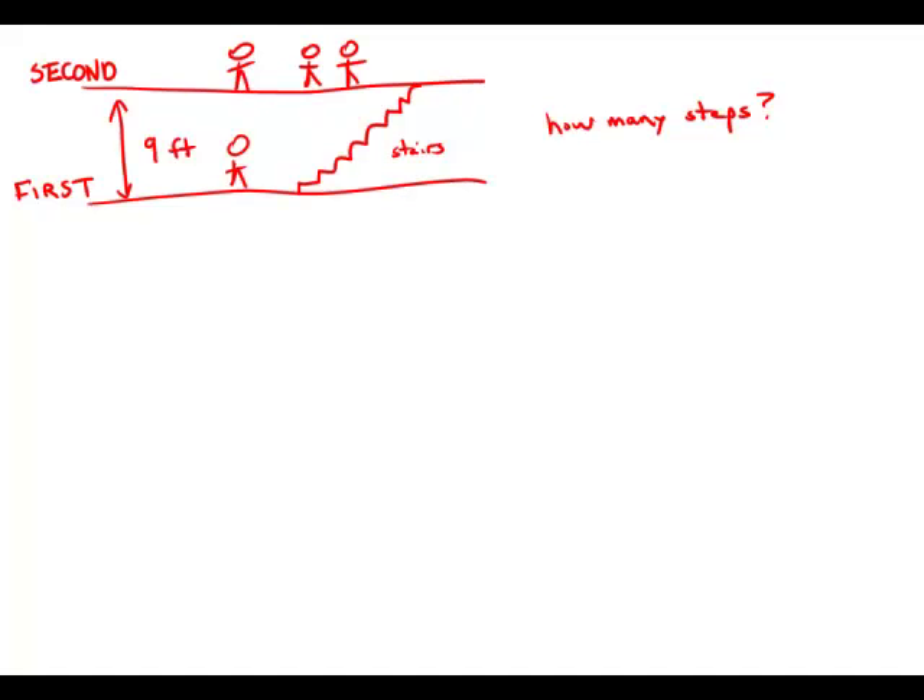If the two floors in a certain building are nine feet apart, how many steps are there in a set of stairs that extends from the first floor to the second floor of the building? So we want to figure out the number of steps in that staircase.